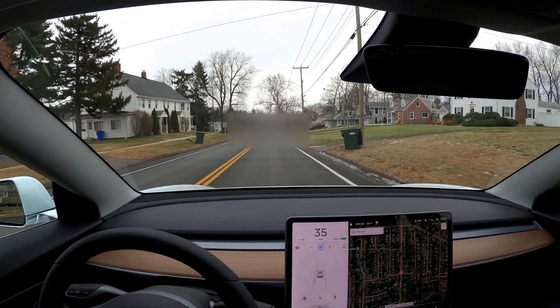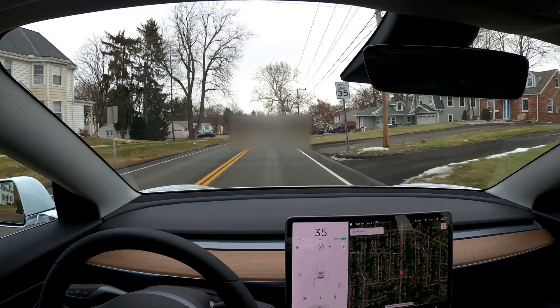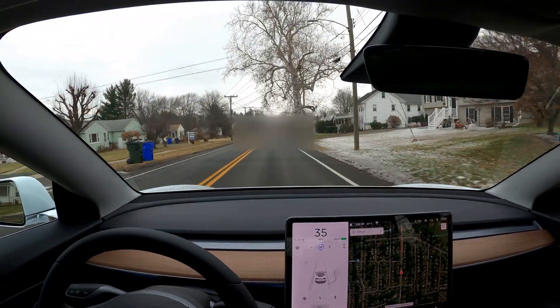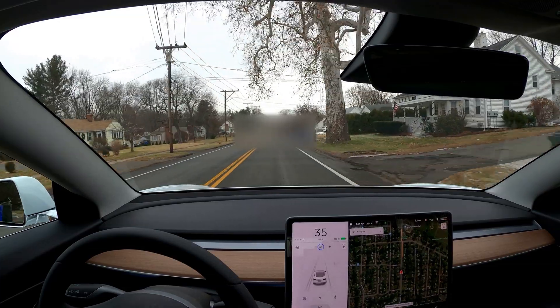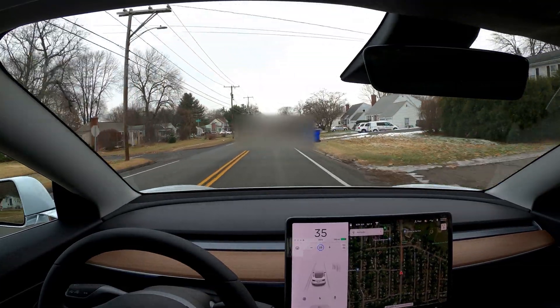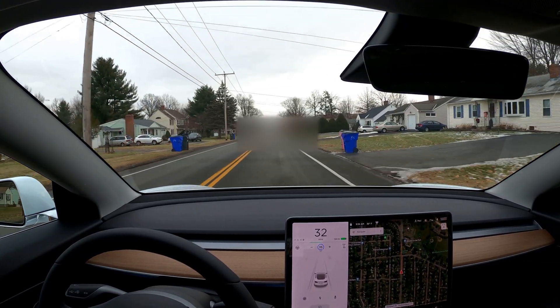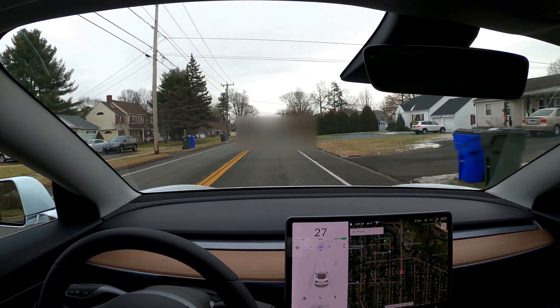Three garbage cans off to the right, one of them is skewed, and it handles all of that. Garbage can detection — excellent. But more interesting is the stoplight coming up, and it's red. So we'll see the stoplight rendered, and a stop line showing where we should pull our car out to. Adaptive cruise control is starting to slow down already.